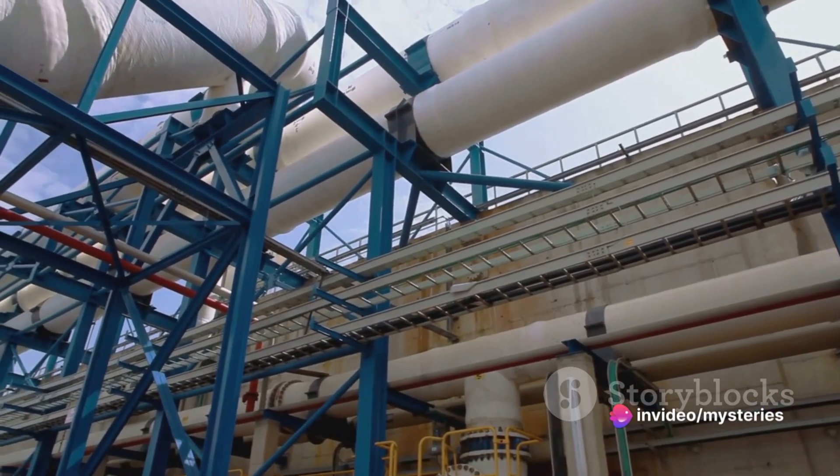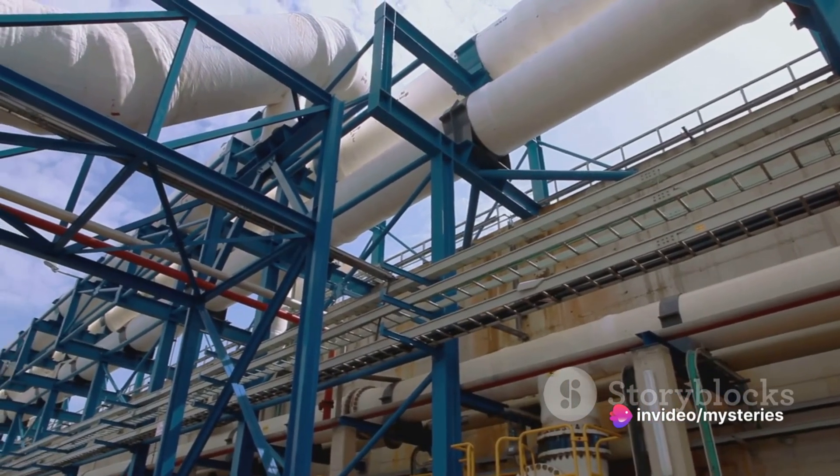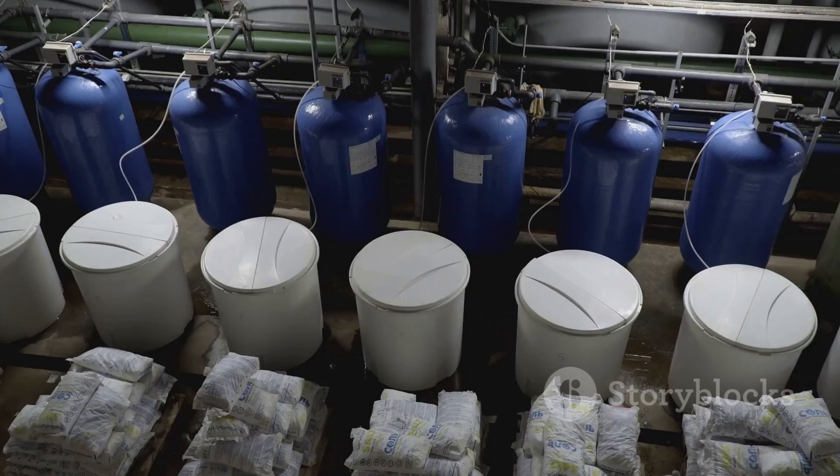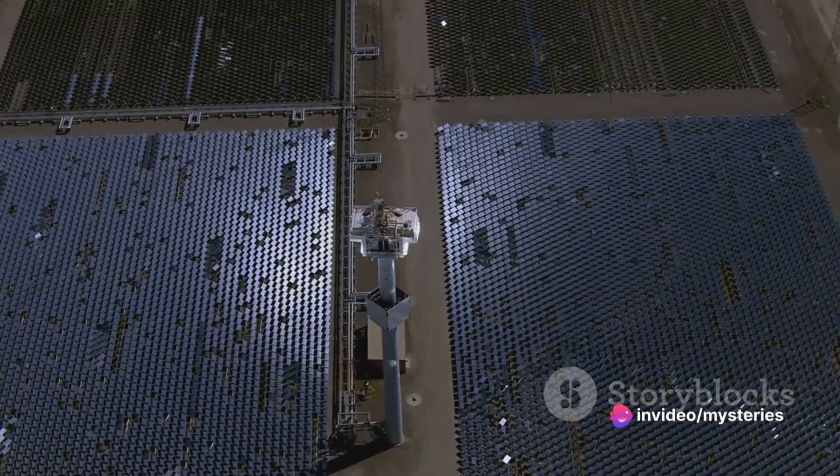The country's desalination plants, which are some of the largest in the world, achieve this by employing a variety of techniques. These range from multi-stage flash distillation, where seawater is heated and evaporated multiple times, to reverse osmosis, where high pressure forces seawater through a membrane that filters out the salts.